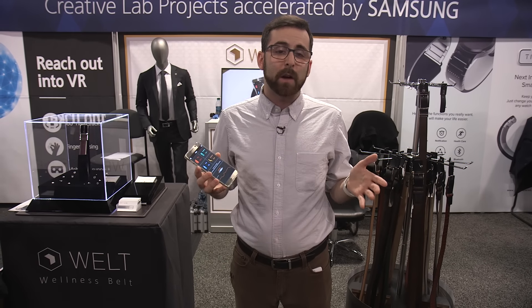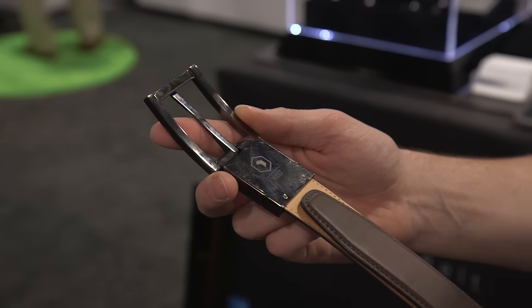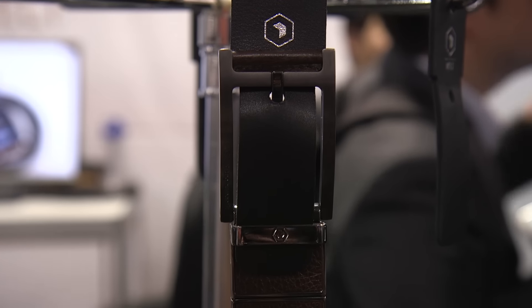Welt is made by three people — three Samsung employees — and they're still undecided on whether or not they're going to turn it into a consumer product. So there's no pricing or availability right now. But compared to some other smart objects we've seen, it's one of the most advanced I've ever tried. You can't even really tell that it's a smart object at all — it just looks like a regular belt.